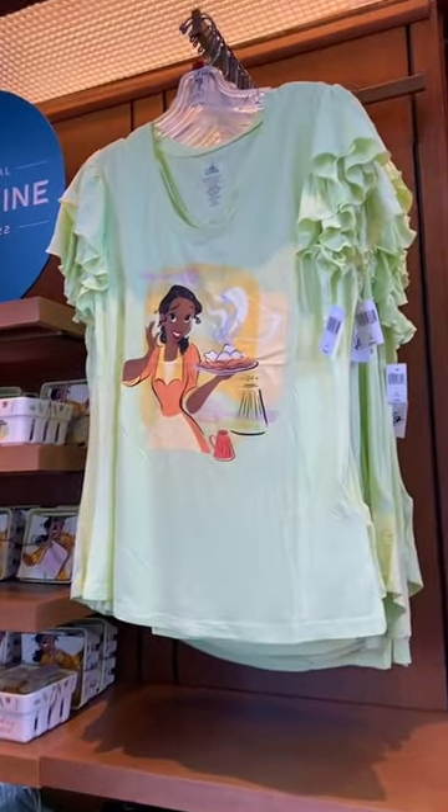I am at the Port of Entry store at Epcot and we've got more festival merch to point out. This is a look at the Tiana collection.